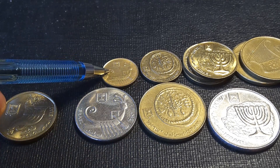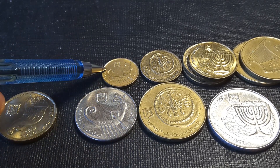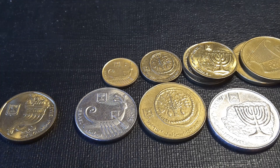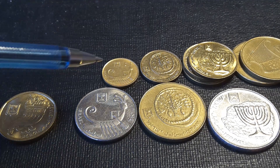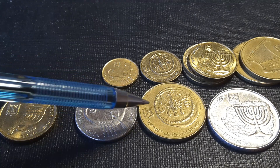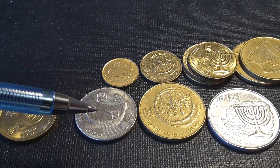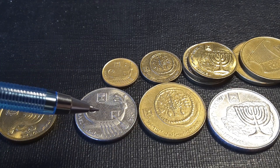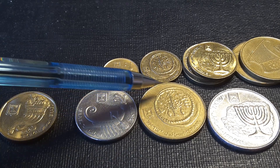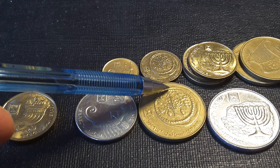The one agrot was issued from 1985 to 1991 and was then withdrawn and demonetized, so you can't use them anymore. Then we have the five agrot and we have the 50 shekels of the old series. This one has a coin on it from the fourth year of the Jewish War.